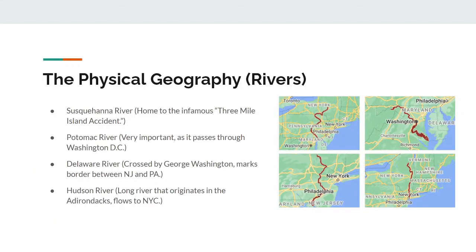The Mid-Atlantic region is home to many rivers. Most importantly, the Susquehanna River, home to the infamous Three Mile Island accident. The Potomac River, which is very important as it passes through Washington D.C. The Delaware River, which was crossed by George Washington and marks the border between New Jersey and Pennsylvania. And the Hudson River, which is a long river that originates in the Adirondacks and flows to New York City.